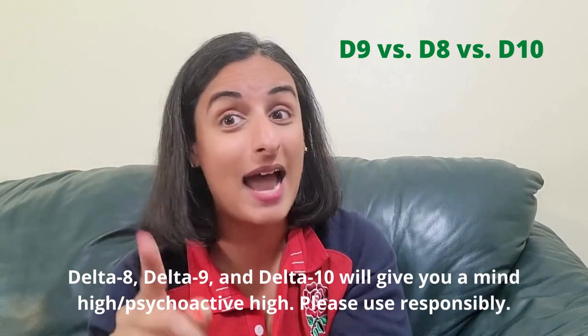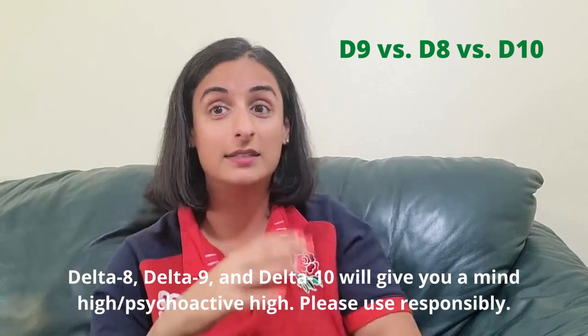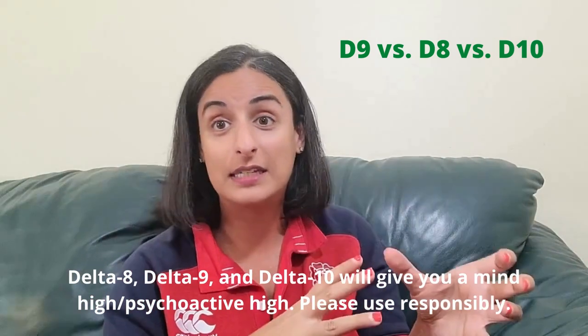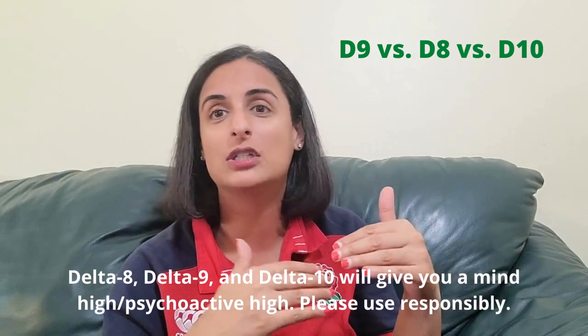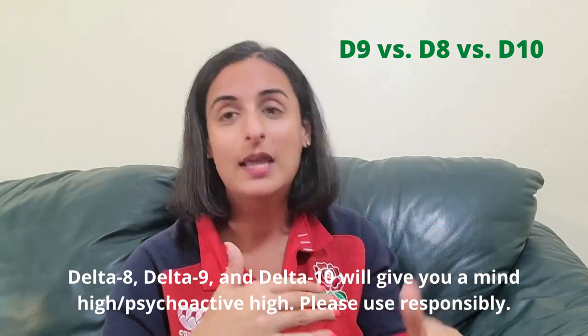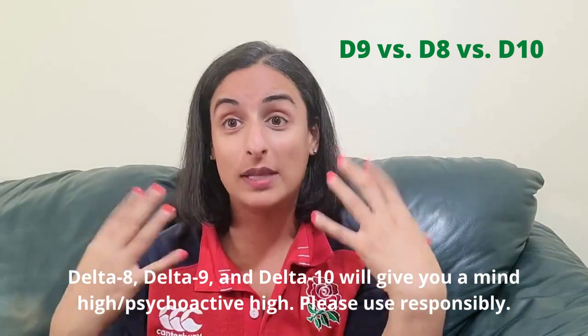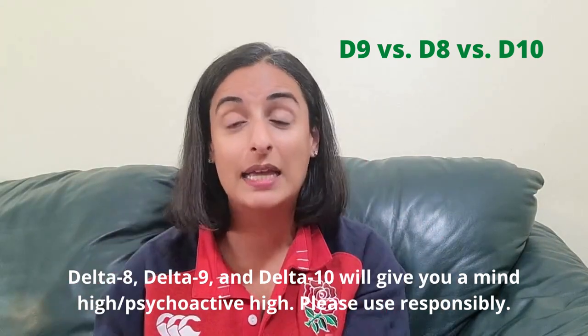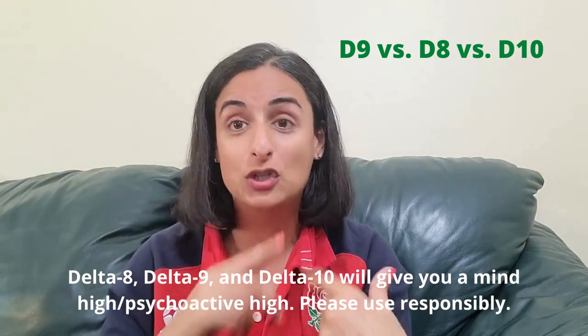Now the difference between Delta 9, Delta 8, and Delta 10: Delta 10 is kind of like your sativa — it's your stimulant, really good for energy, creativity, and getting you going in the daytime. Delta 8 is really good for body relaxation — a lot of our customers take Delta 8 for pain relief, sleep, anxiety, and depression.